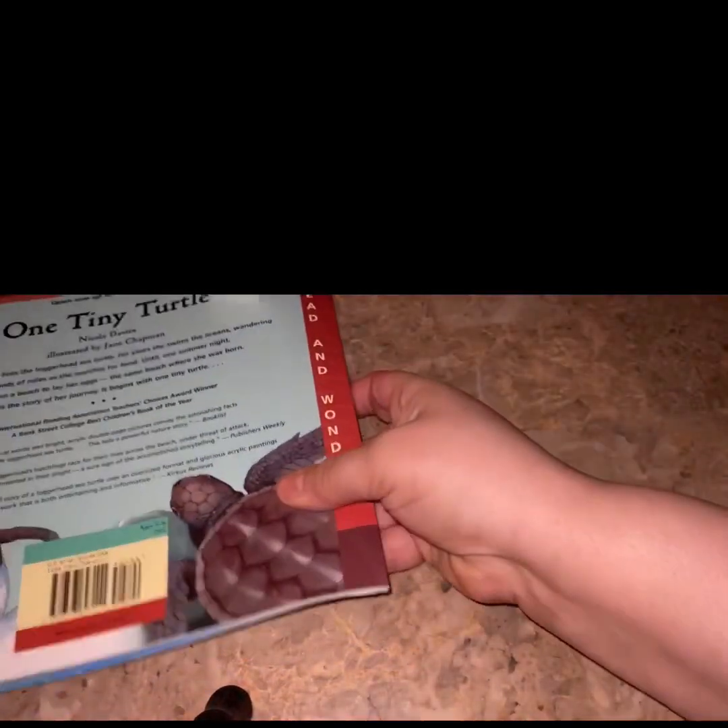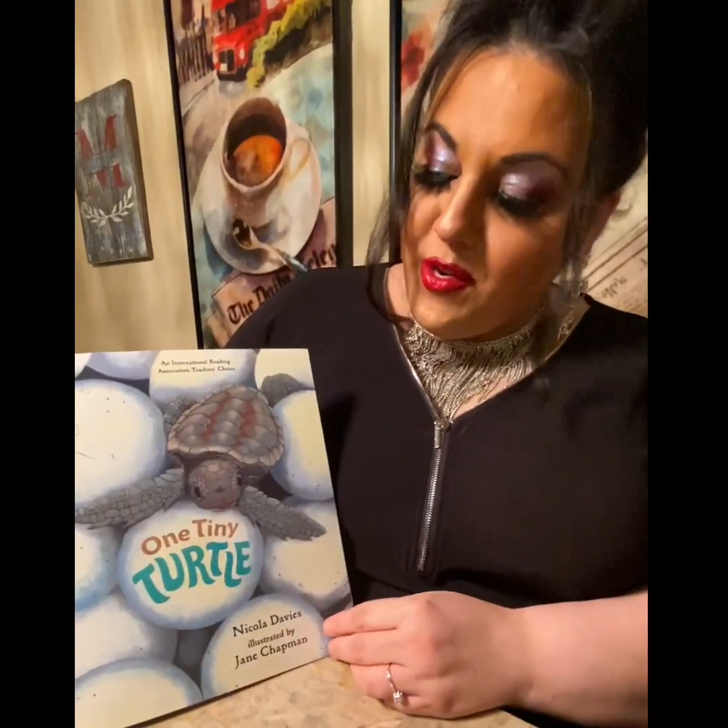The end! Guys, I hope you enjoyed this beautiful story about the one tiny turtle. Have a great day! Bye!